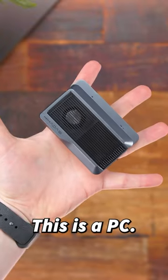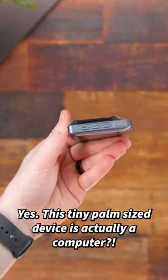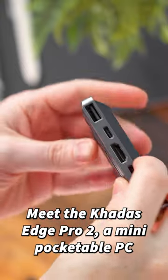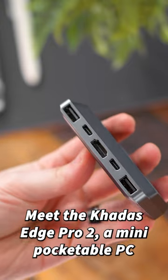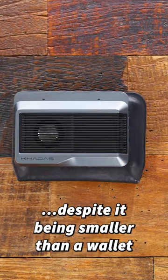This is a PC. Yes, this tiny palm-sized device is actually a computer. Meet the Kata's Edge Pro 2, a mini pocketable PC that actually punches some serious power despite it being smaller than a wallet.